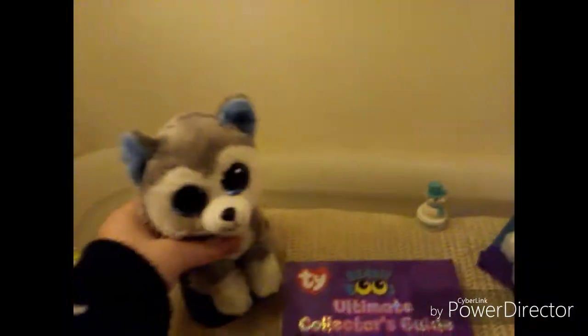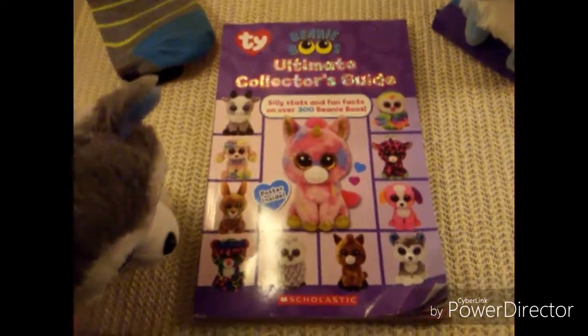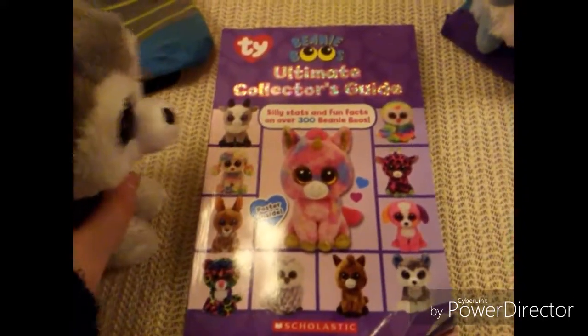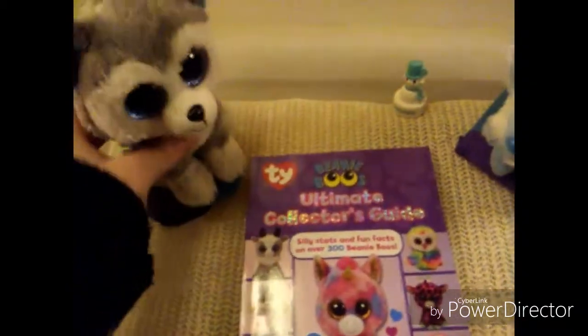We're going to tell everyone how much it was and why you should buy it. So on the front here we have like Fantasia, Smee, Kipper, Dotty, Rainbow, Gabby. We have some of those on there, some really popular ones.